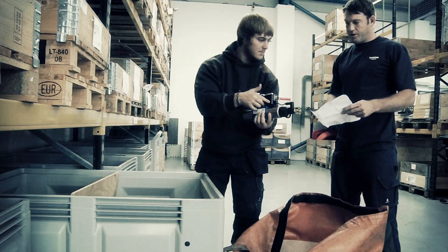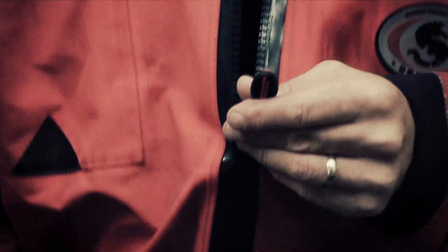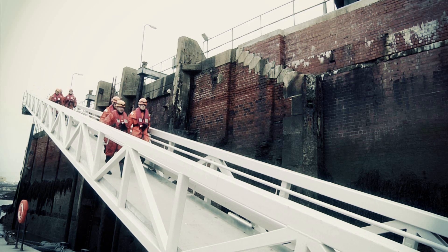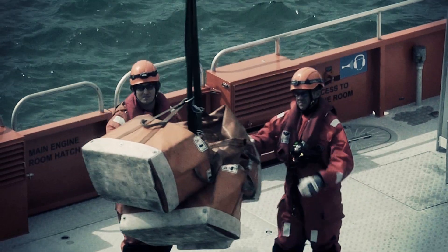Tools and parts prepared in advance are collected and gathered by the service technicians. They put on their immersion suits, check their equipment and get ready to go. The equipment is then loaded onto the vessel before they head out to the site.